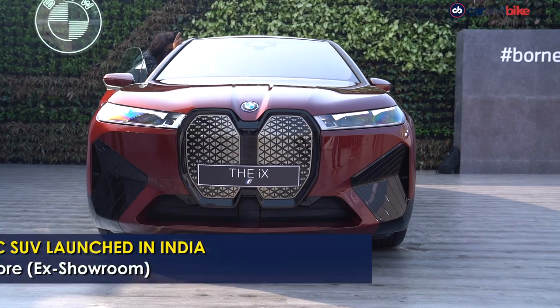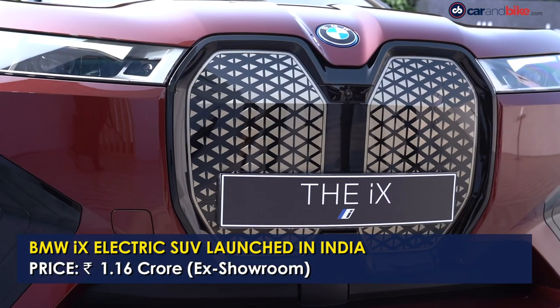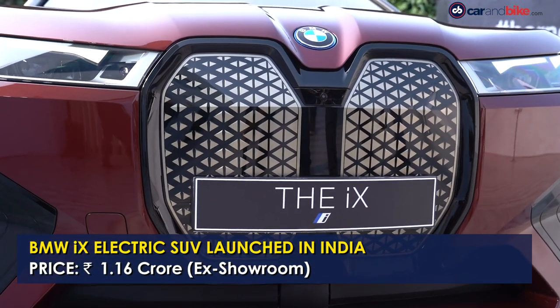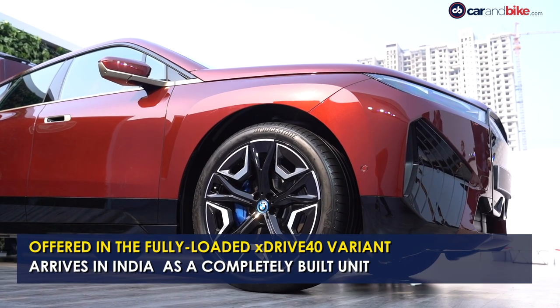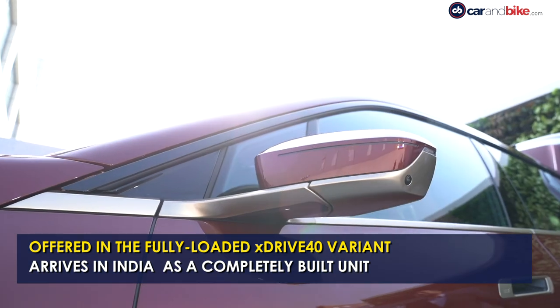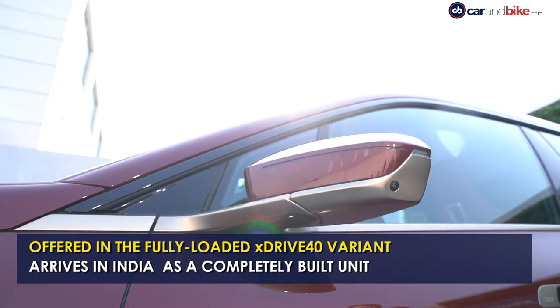The BMW iX electric SUV has been launched in India at a price of Rs. 1.16 lakh ex-showroom. BMW is offering the new iX in just a single xDrive40 variant and deliveries will begin in April 2022.